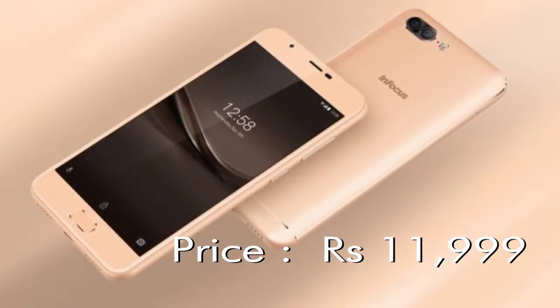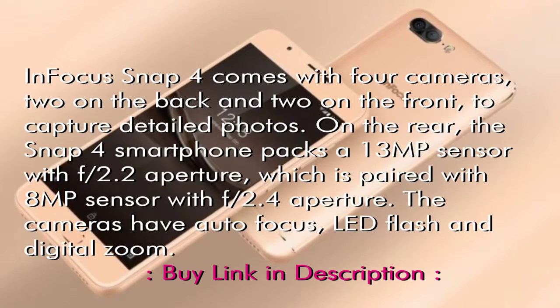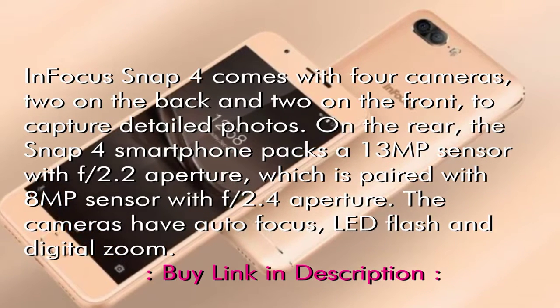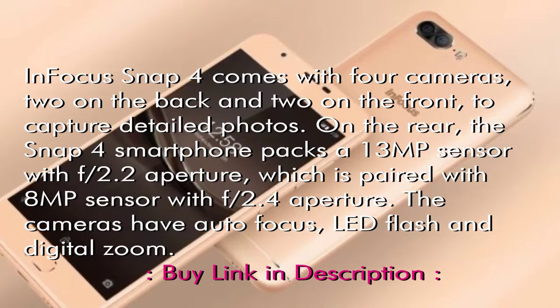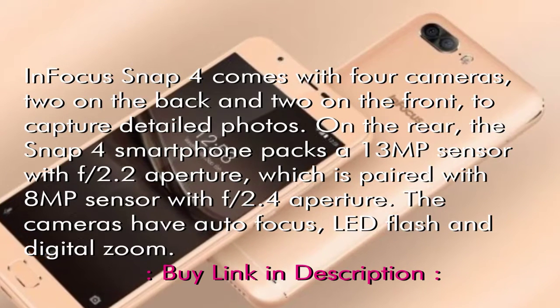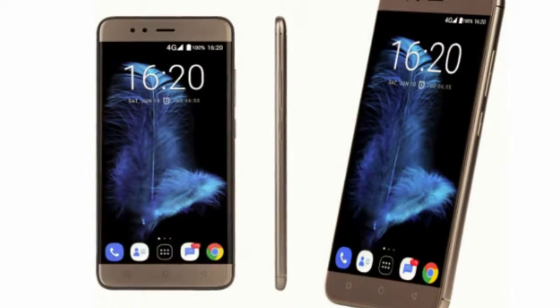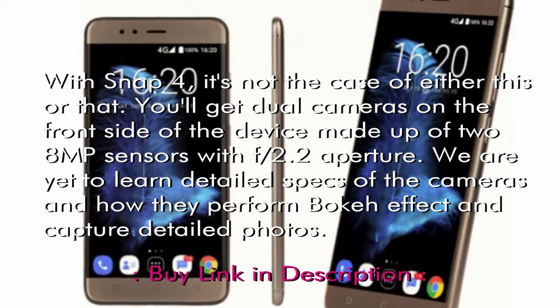This smartphone packs four cameras, because it can, and costs just Rs 11,999. Chinese smartphone makers are pushing the limits on what smartphones can do, but they're not running the show alone. There are brands in the US as well willing to up the ante, and this time we are not talking about Apple. InFocus,